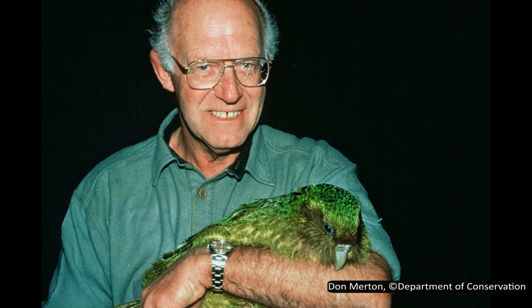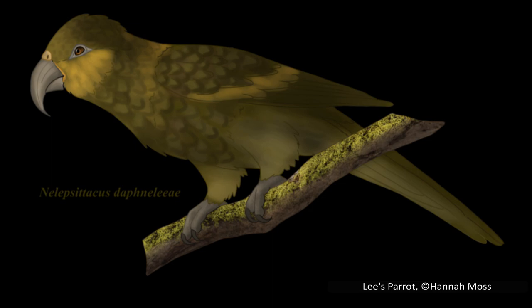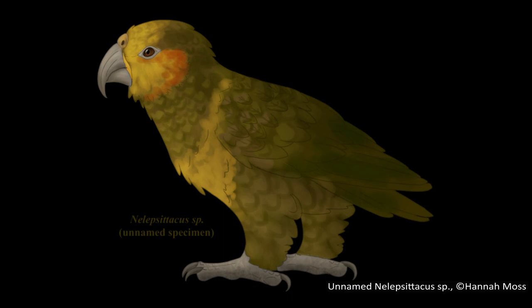Interestingly, Merton's parrot bears more similarity in build to the kākāpō than to any members of Nestor. Lee's parrot is the last of the named species and also the largest of the first three — its scientific name is Nelepsitacus daphneleae, honouring Daphne Lee, a geologist who greatly contributed to knowledge of Miocene terrestrial ecosystems in New Zealand. It is only tentatively included in this genus, as it was described from only six bones. The fourth and final parrot in this group has not yet been formally described and has no scientific name — it is the largest assigned to this genus, estimated to be a similar size to the kea, but only its left scapula and humerus have been found.